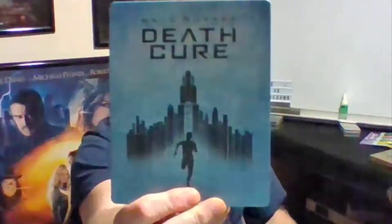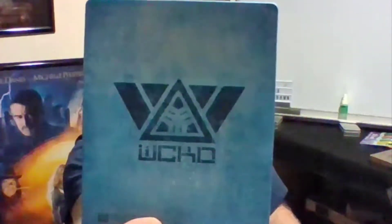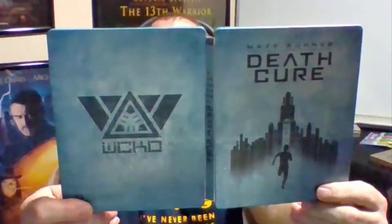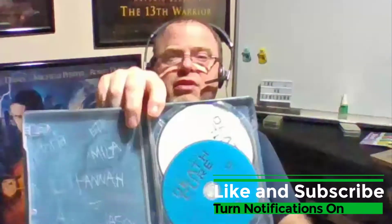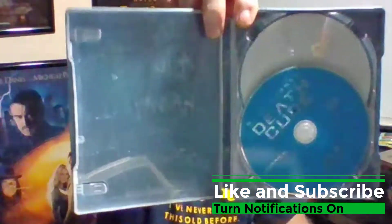And then the third one is the Death Cure — nice blue cover, nice blue case to it. Again, it looks like it's textured but it's not. This one actually has something on the back: the logo for Wicked. Wicked is good! Not so much artwork on the discs with this one, but you can see the names on the inside cover — I thought that was kind of cool.